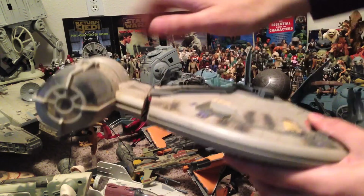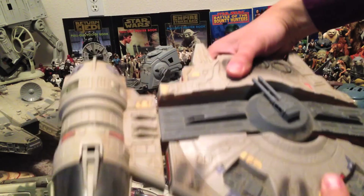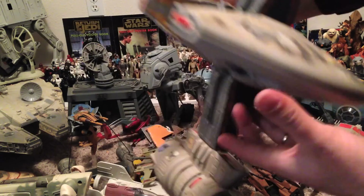This is the Outrider — Rendar's ship from Shadows of the Empire — which had the whole transforming action, which was kind of nifty.